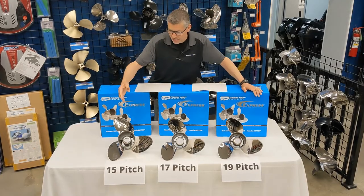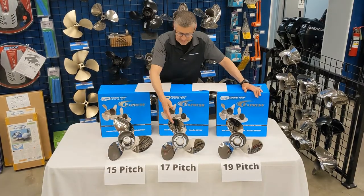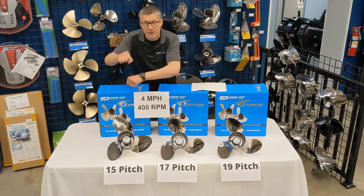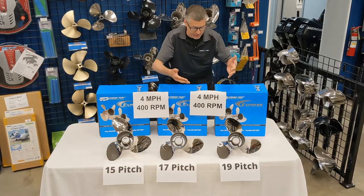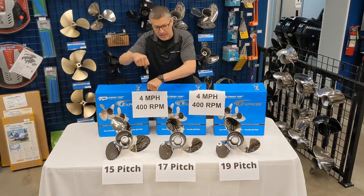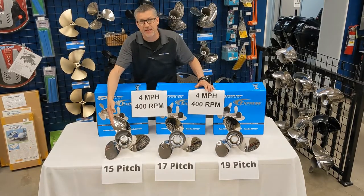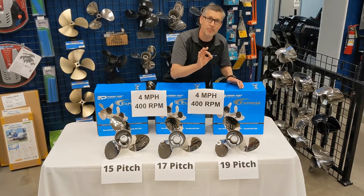If you have a 15 pitch prop at wide open throttle, look at your RPM. The difference between the 15 and the 17 is 4 miles per hour faster for the 17 because it's a higher gear — 400 RPM lower. Your feet are going faster in the 15 pitch, slower on the 17 pitch. As you gear up, you gain 4 miles per hour but lose 400 RPM — just like on a bike, you pedal slower but go faster. A 19 pitch prop is in theory faster than a 17, which is faster than a 15.